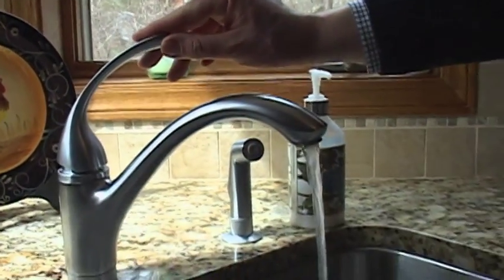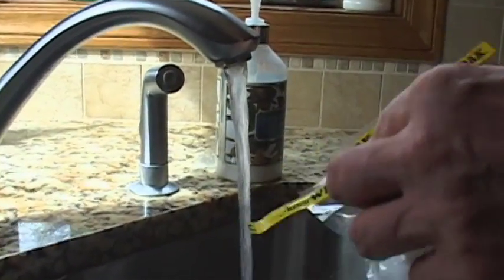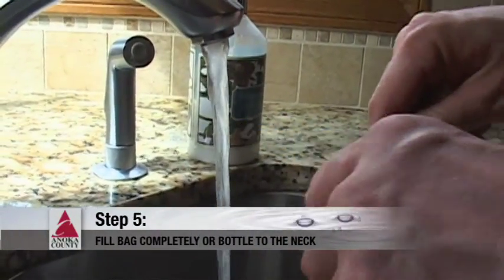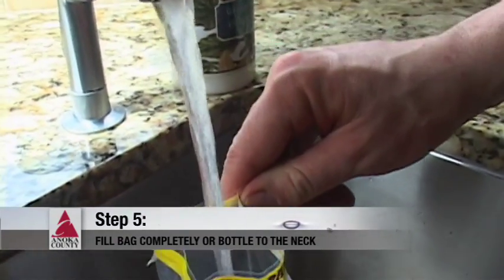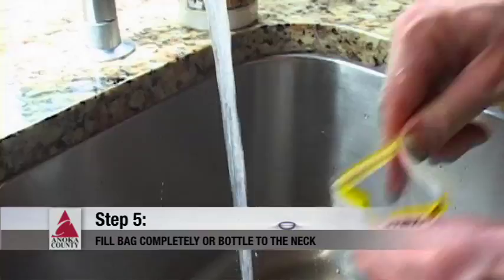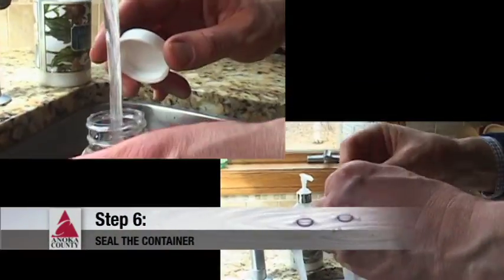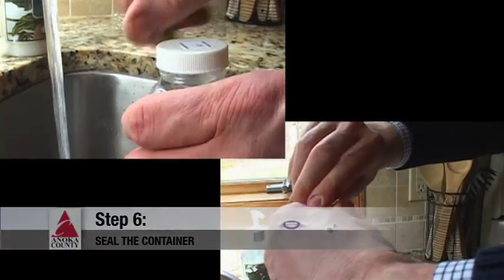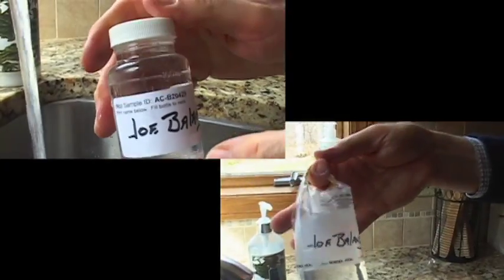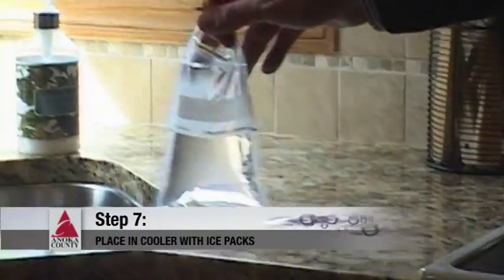After running the water for five minutes, you want to take the seal off of the container and fill it. That's usually when you want to turn the water down a little bit — you don't want it full blast so that you can collect a sample without overfilling or splashing water. Once you have collected the sample, seal the container by screwing on the cap or closing the bag so that you have a good closed container, and then you want to keep it cool. You want to keep the sample cool so that you don't have bacteria growing on the outside of the container.